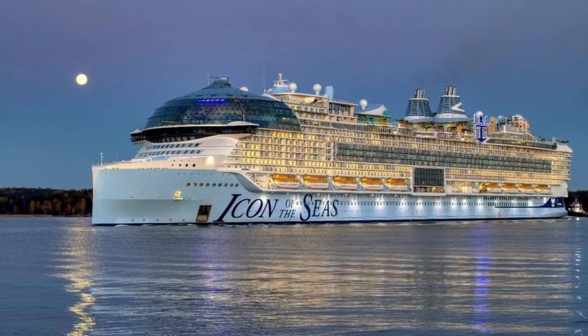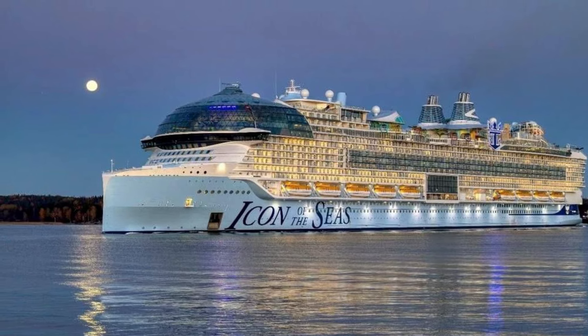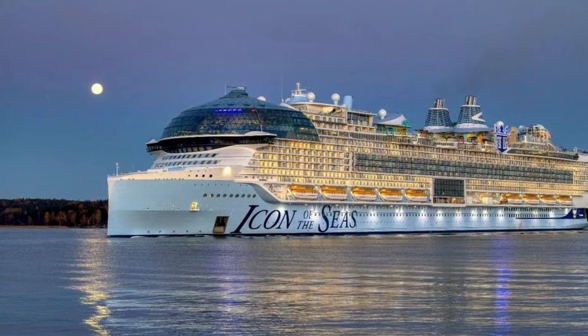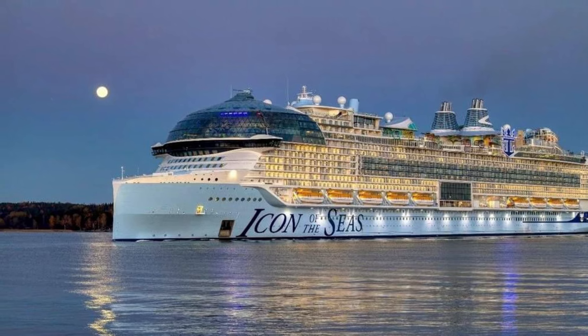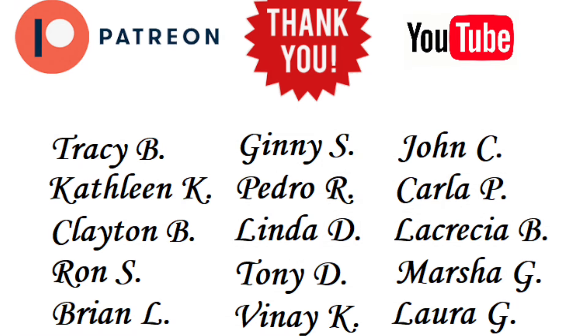More to come — can't wait, stay tuned. This is Cruising with JT, be sure to hit that like and subscribe button. I'll see you again soon for more Icon of the Seas details — so exciting. A special shout out to all my Patreon and YouTube members. If you'd like to become a Patreon or YouTube member, I'll include the links in the description below for behind-the-scenes access and special perks.